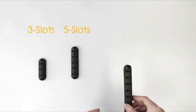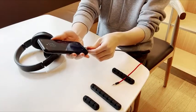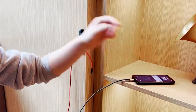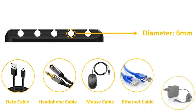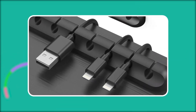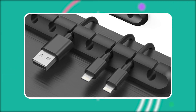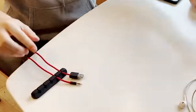With three packs featuring seven, five, and three slots, you can easily manage all your cords, from phone chargers to earphone wires. Made from durable silicone, these clips can hold multiple cables at once while maintaining their elasticity. They're compatible with cables of up to six millimeters in diameter, so you can tidy up speaker wires, computer cables, and more with ease. Simply slide your cords into the clip, enjoy a clutter-free environment, save your precious desk space, and say hello to a neater, more efficient workspace.